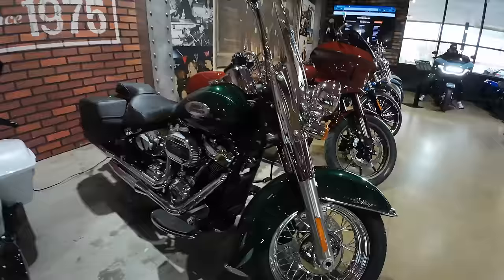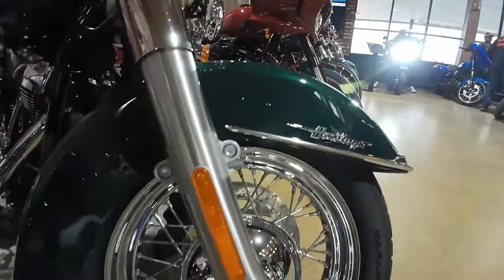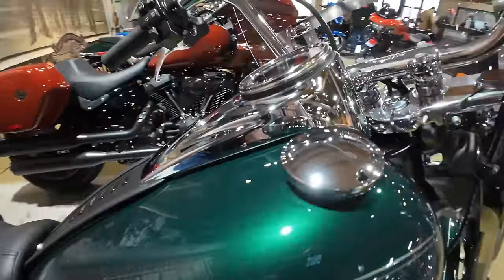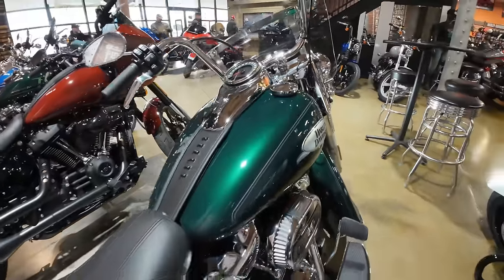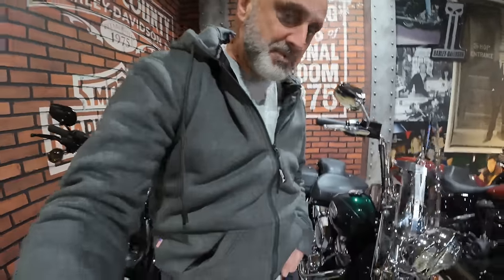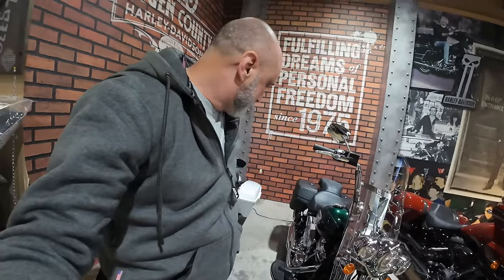Look at this Heritage — I love this color, this color is beautiful. I love the Heritage. I rode it for a few days in Daytona — most comfortable bike they make. The riding triangle is the best.